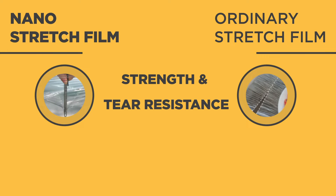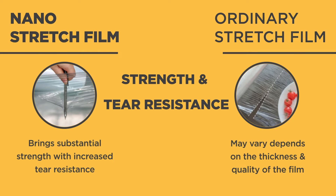Nano-stretch film brings substantial strength with increased tear resistance. It takes double the pressure and strength to puncture nano-stretch film than ordinary films.